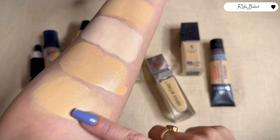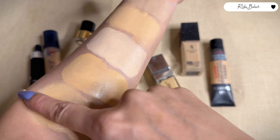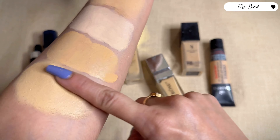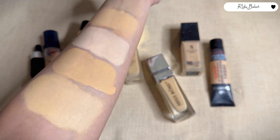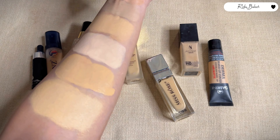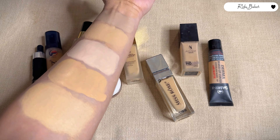I love Miss Rose's foundation. This is the best foundation for combination to oily skin. It is matte with great coverage, stability, and it does not oxidize.